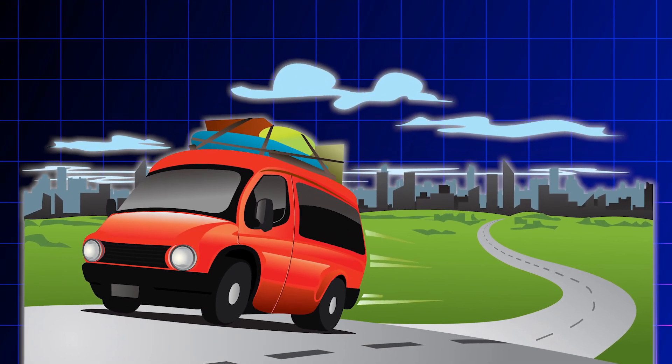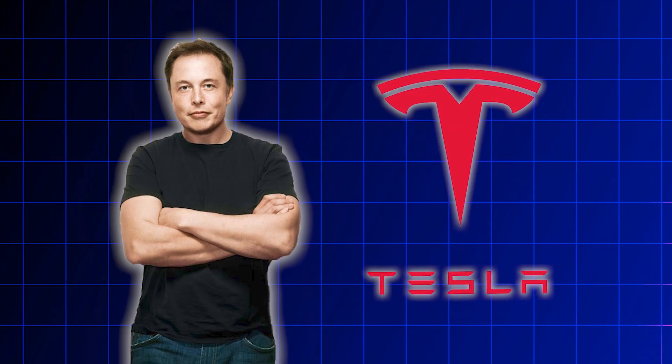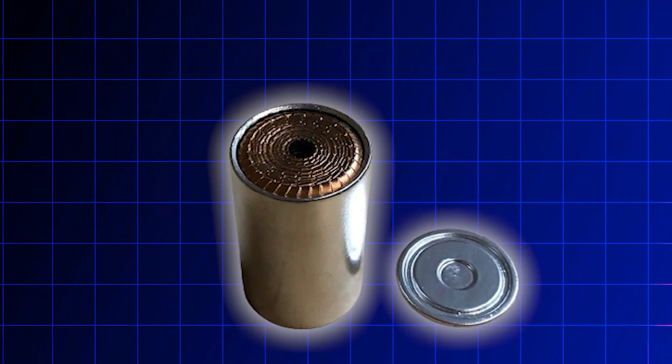Ever dreamt of road trips with way fewer stops? It seems that Tesla just unveiled their 4680 cell that could make that dream a reality. Let's explore more about this battery technology.